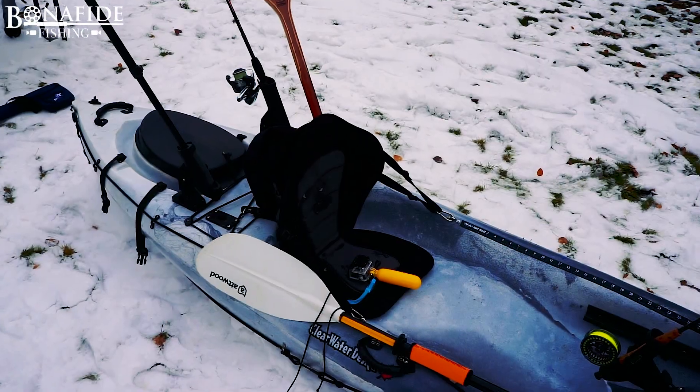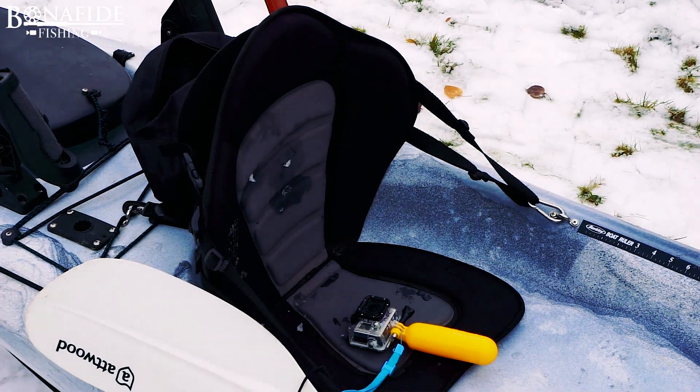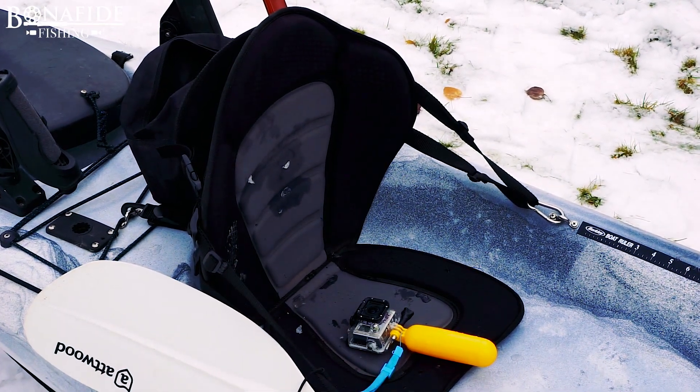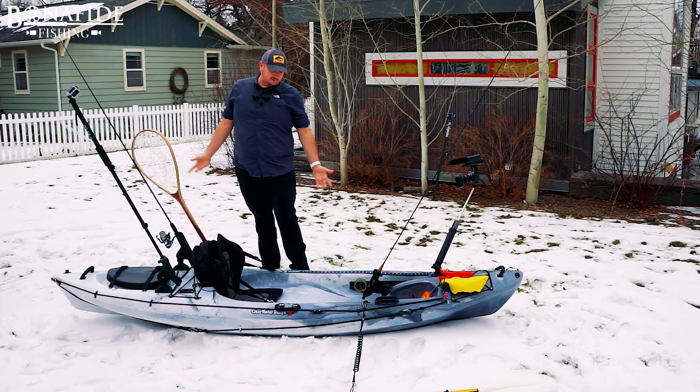Next up is the seat — came with the boat. It's very, very comfortable. I sat in it for 16 hours and I was very pleased. Right here we also have a fish ruler so you don't have to break a ruler out every single time you want to measure your fish, which is nice.